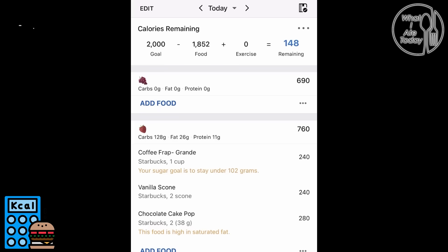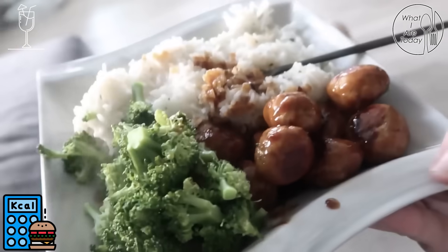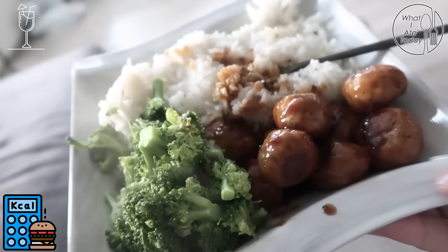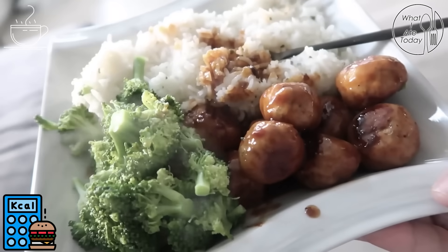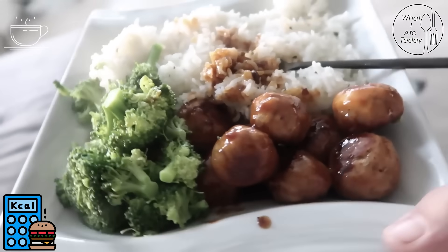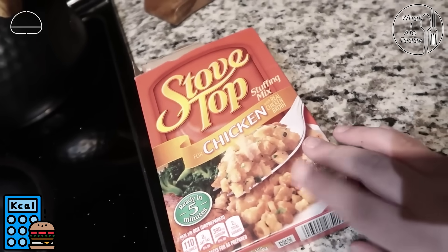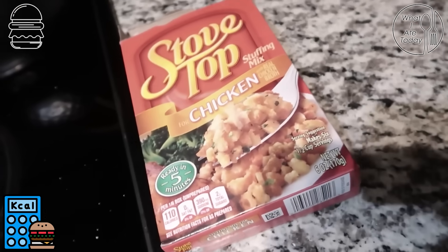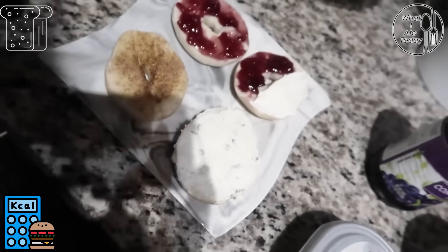We were watching 90 Day Fiance and having some food she just made: rice, broccoli, and homemade meatballs. She's so good at making meatballs. It's a garlic teriyaki sauce with sriracha. I am about to have some stove top chicken stuffing — this stuff is such a comfort food to me. First meal was 290 calories. I have not weighed myself.